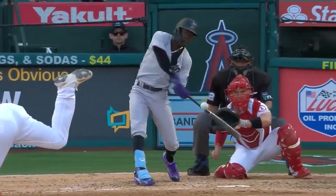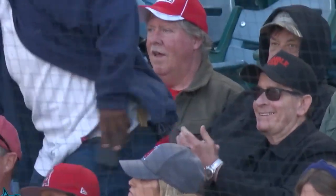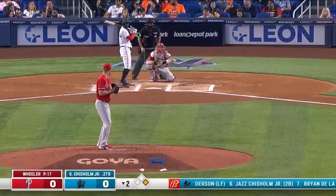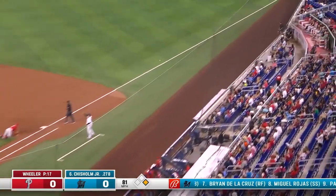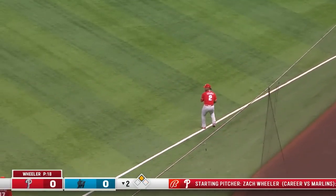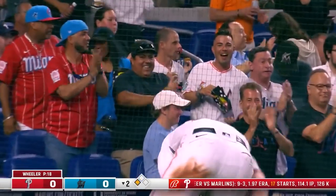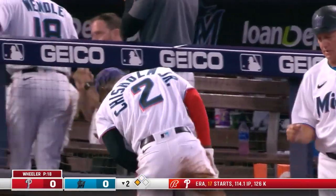It was in front of that one. 3-3 in the seventh. I don't know who likes it more, Charlie Sheen or my partner. And that is sharply hit down the right field line toward the corner. Anderson's on his way to third, and he's going to get the green light. He's going to score easily. It's another triple for Jazz and an RBI to give the Marlins the lead.